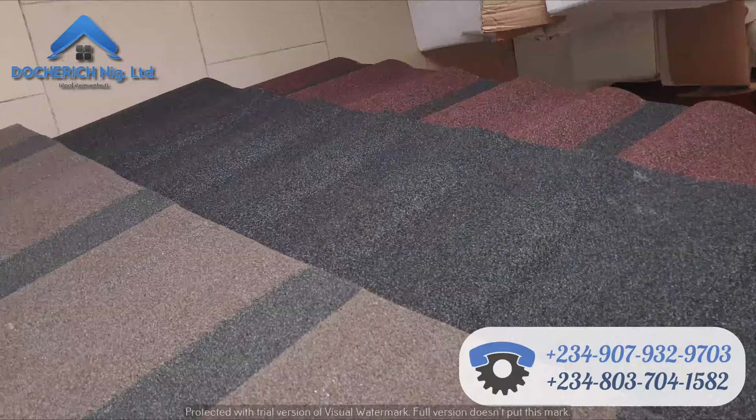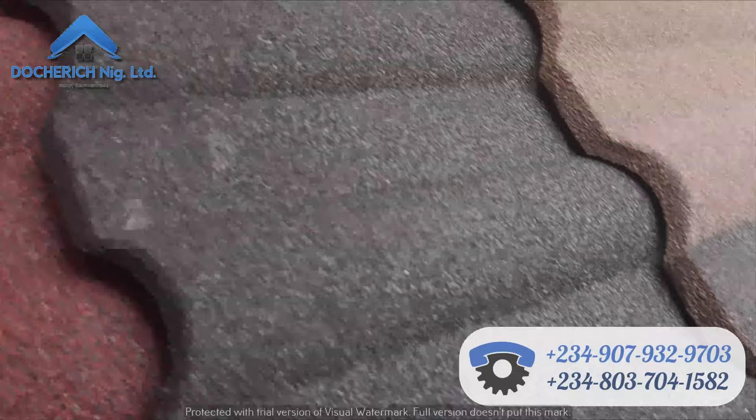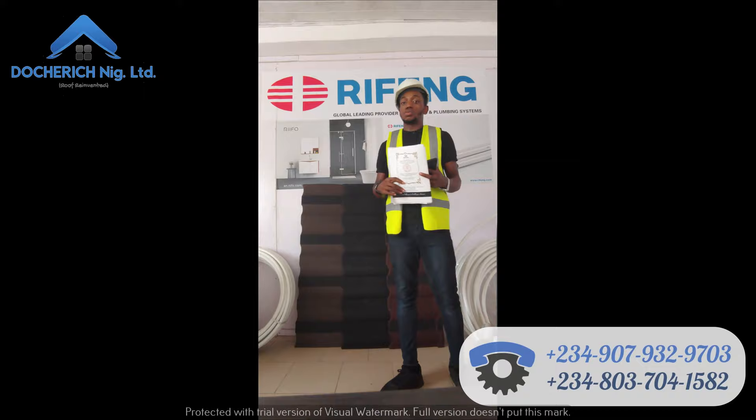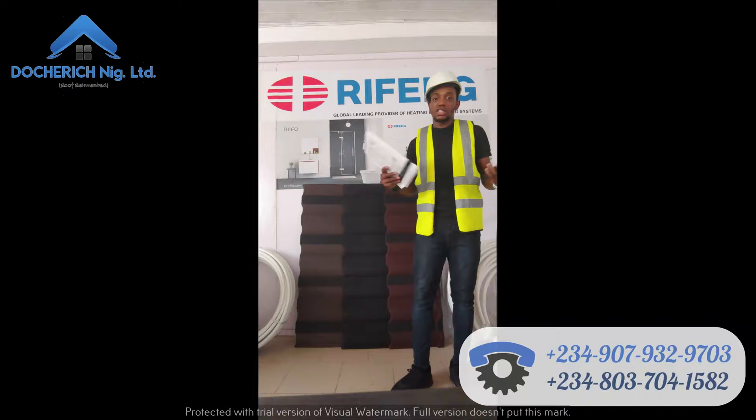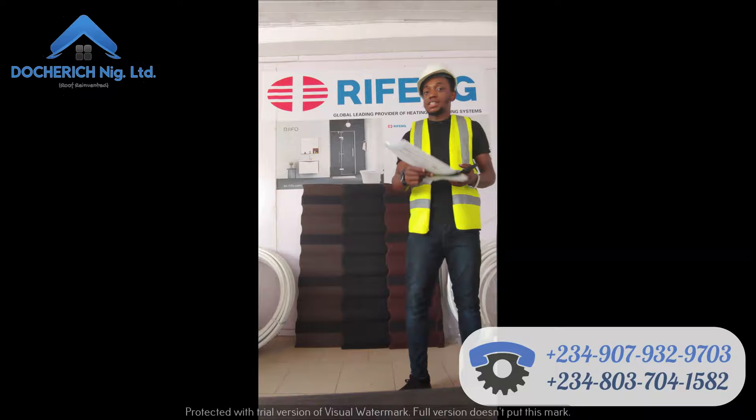I am from Doetris Nigeria Limited, we are the number one distributors of stone coated roofing sheets in Nigeria. I'm just coming back from the site where I went for inspections to make sure all our projects are going smoothly — I'm just coming back from Ibadan and the job is all good. So let's get straight into the matter of today, which is the Milano design. There are basically about five designs: the bond, classic, shingle, Milano, and Roman.